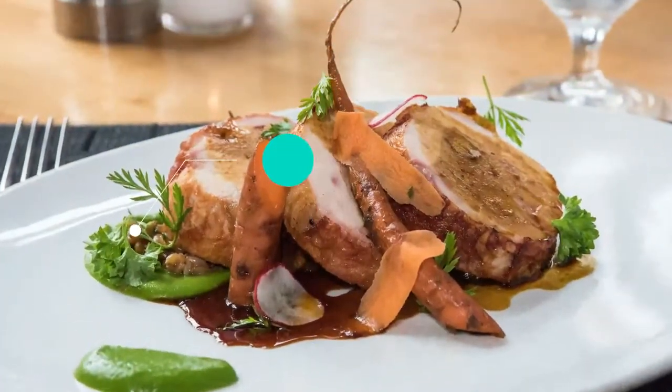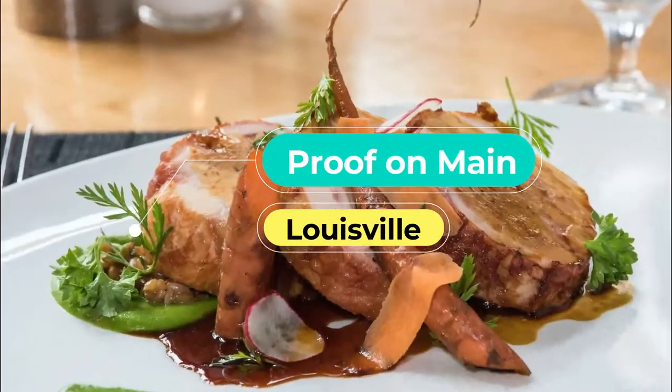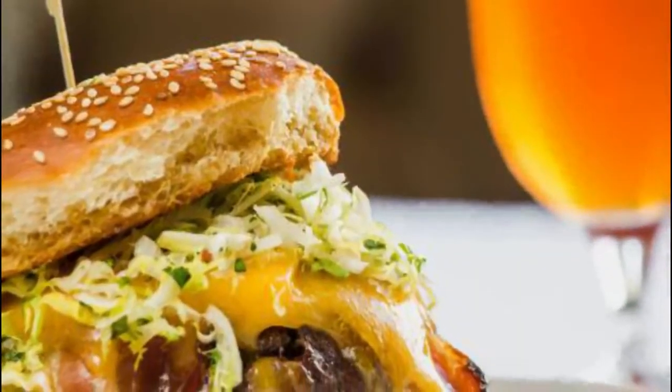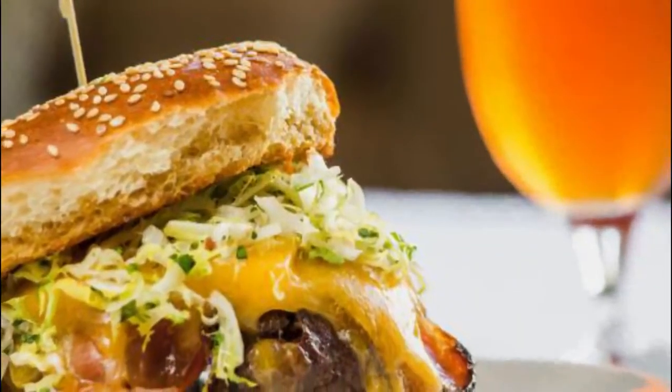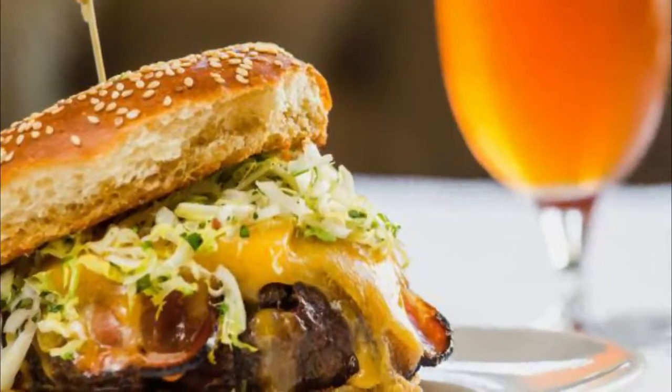Number 3: Proof on Main. Set inside the 21C Museum Hotel, Proof on Main matches an intriguing menu with equally interesting decor. Contemporary wall hangings, paintings, and sculptures overflow from exhibits put on by the hotel.